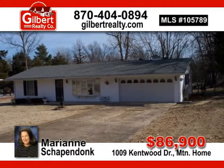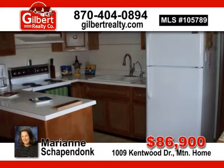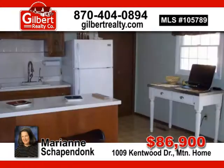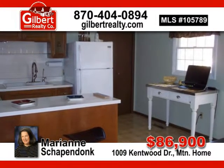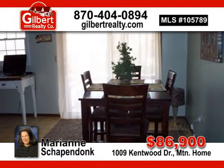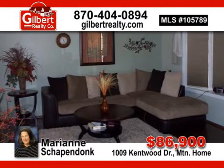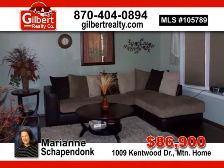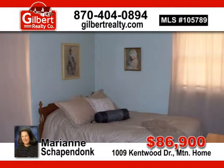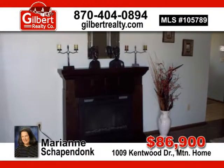Partially remodeled two-bedroom, one-and-a-half bath, low-maintenance home with large two-car garage in city and close to hospital. Newer heat and air, roof — includes all appliances, Anderson windows, fireplace, and fenced backyard. Freshly painted and new three-fourths inch wood oak floors. This cream puff won't last long at $86,900 — give Marianne Shapendonk a call today.